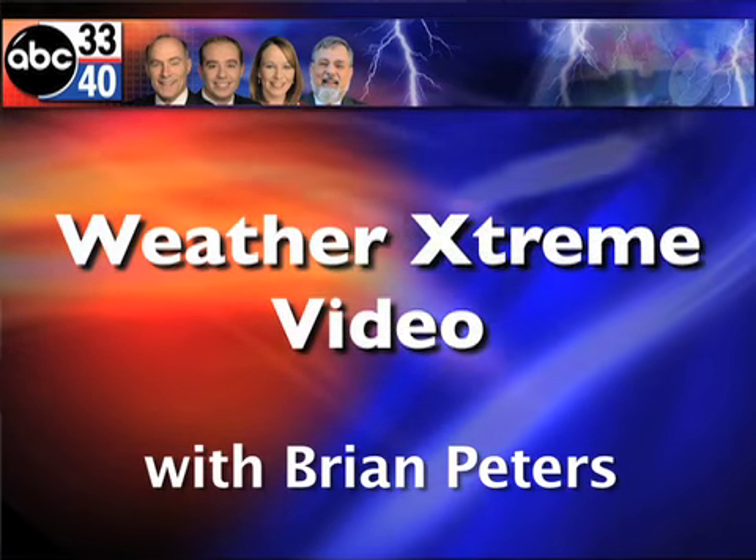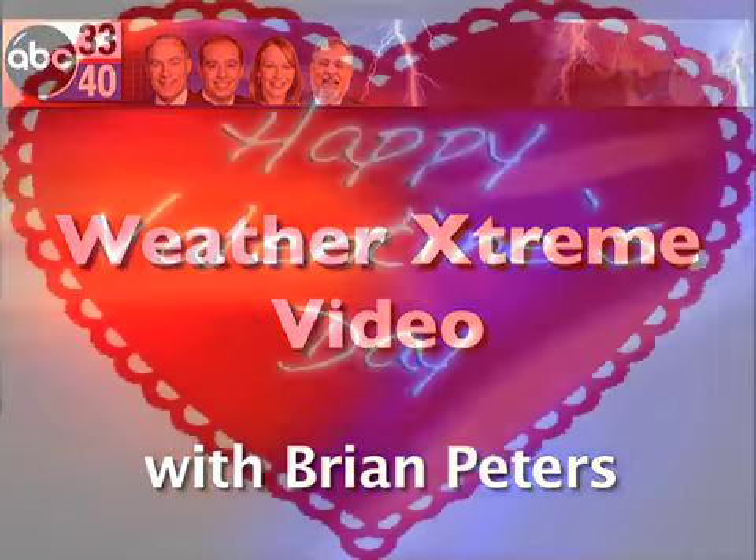This is the Weather Extreme video for February 14th. Happy Valentine's Day! I'm meteorologist Brian Peters and let's get right to the weather.